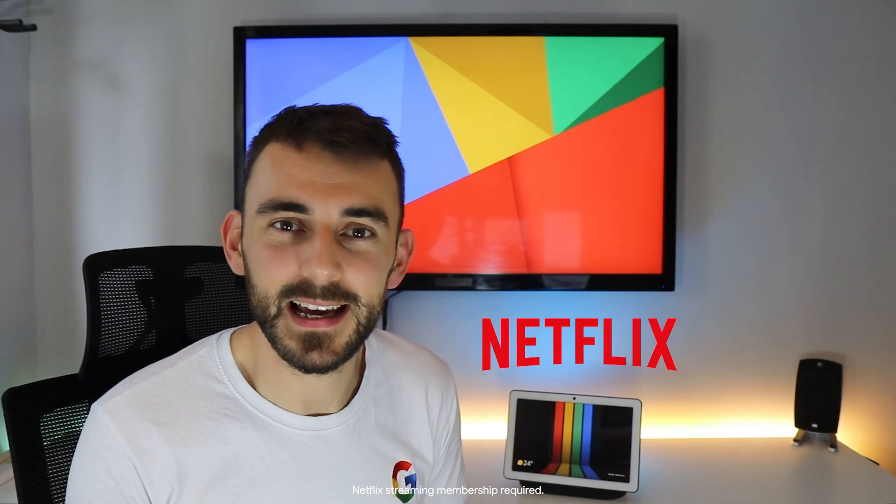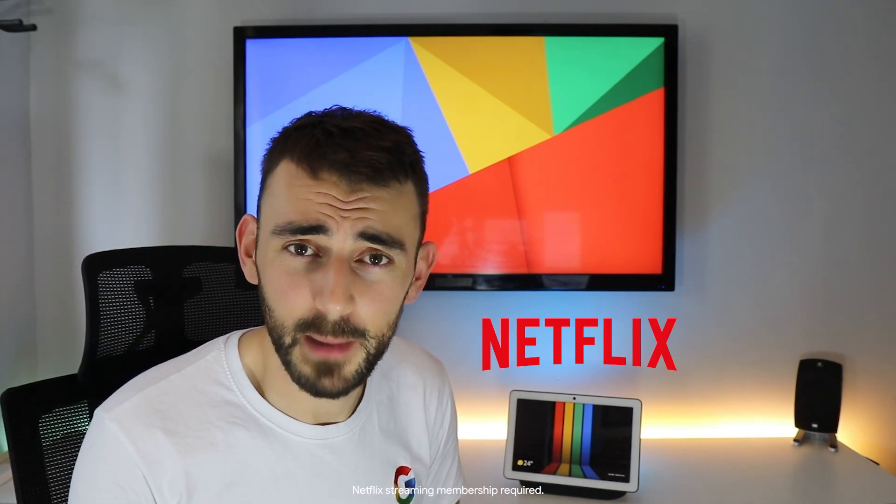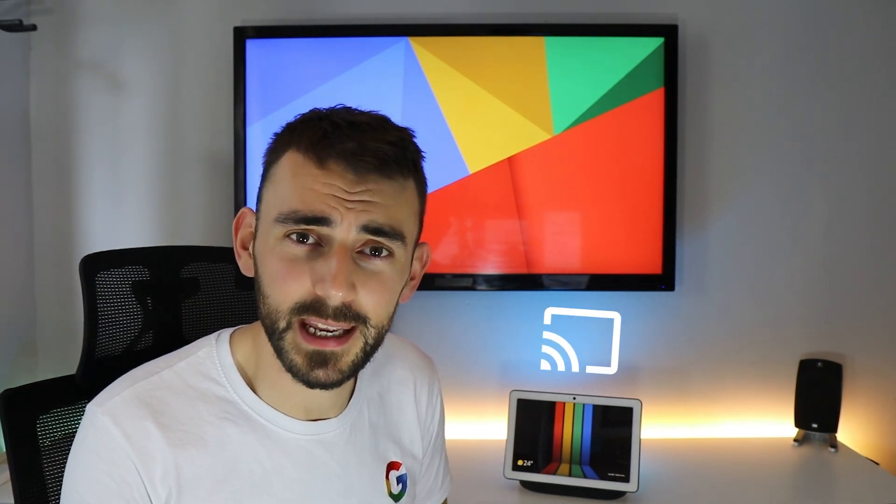Straight out the door we have Netflix, now officially supported on the Nest Hub and the Nest Hub Max. Just ask Google to cast your favourite show, or use that cast button in the app and on the Chrome web browser to get the content you love onto your screen. Hey Google, cast Queer Eye from Netflix on the Hub Max.